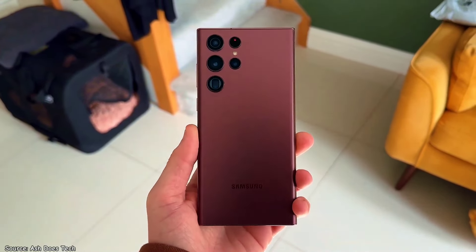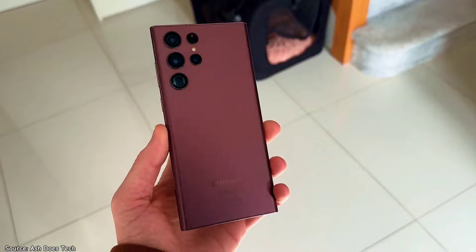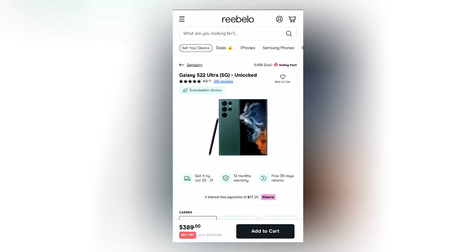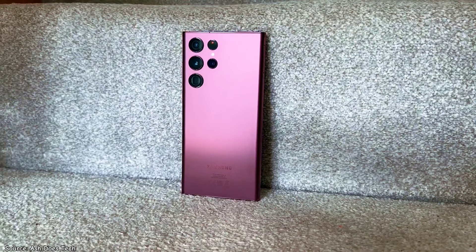This is the Samsung Galaxy S22 Ultra, a flagship phone that was Samsung's top phone just two years ago. Initially launched at a hefty $1200, you can now find it refurbished at $400 or even less, placing it firmly in the mid-range pricing bracket.